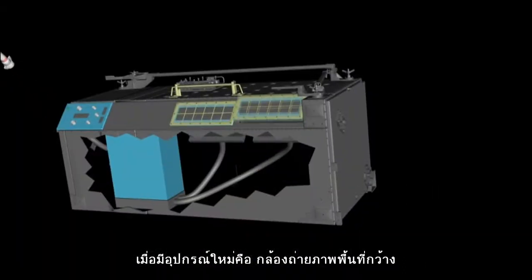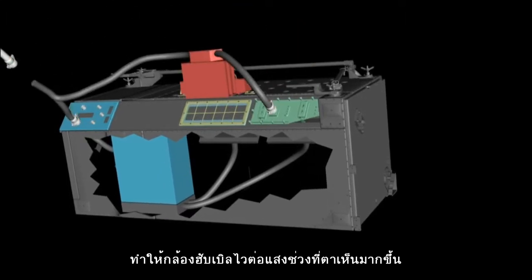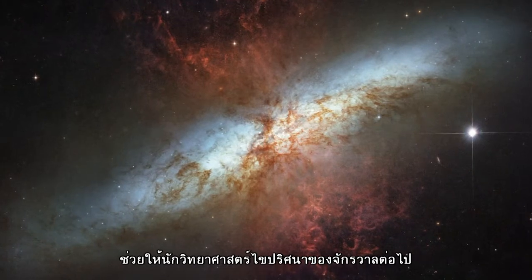Even with the introduction of the new Wide Field Camera, the repaired ACS instrument remains Hubble's most sensitive in the visible light range. It will continue to capture stunning images and help scientists unravel the mysteries of the universe.